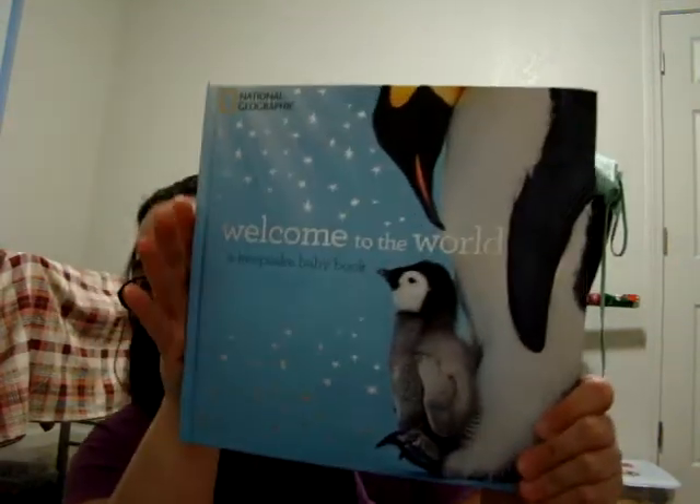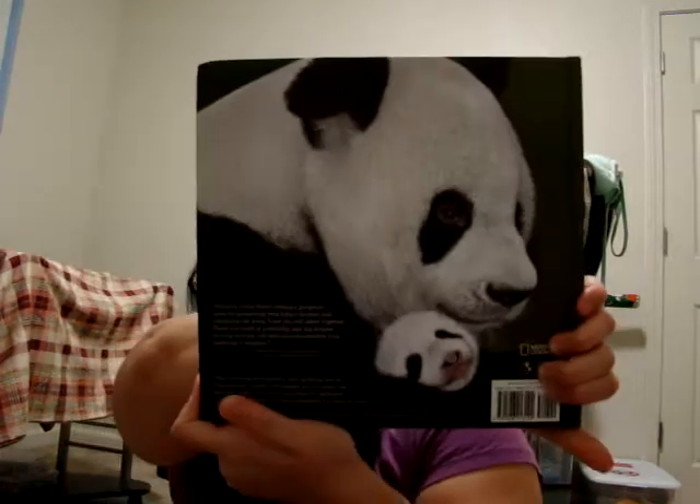And the last thing, super cute, is the Welcome to the World — a Keepsake Baby Book. If you have a baby, you fill this book and keep all the memories. It's super, super cute. Look at the back — really nice. Like I said, if they want to buy them that's fine, but I'm not going to pressure anyone to order first.